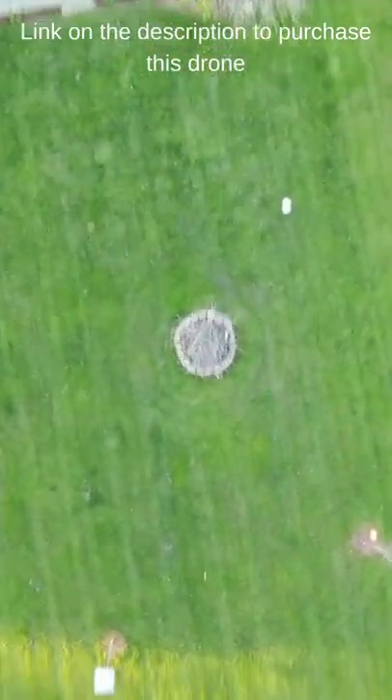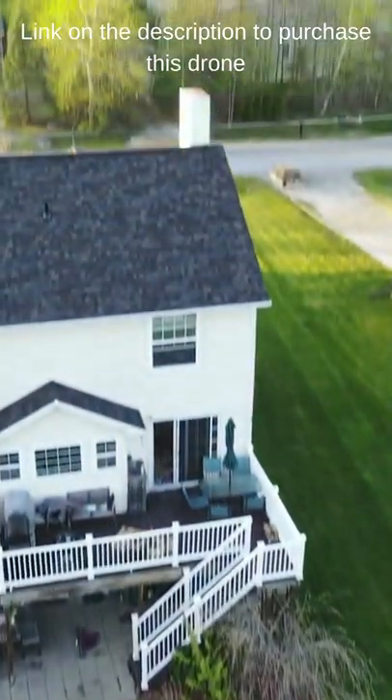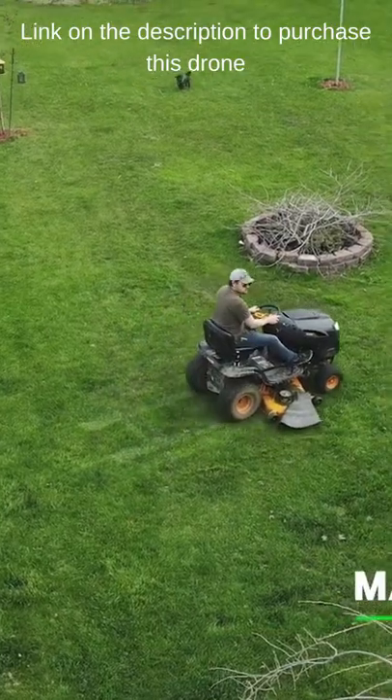Normally I would take a new drone on an adventure. It's spring so we would go kayaking. But we're in quarantine because of COVID-19 so I'm limited to filming things in my yard.